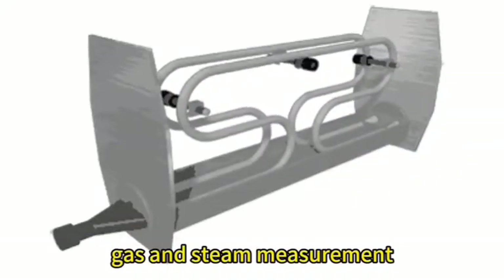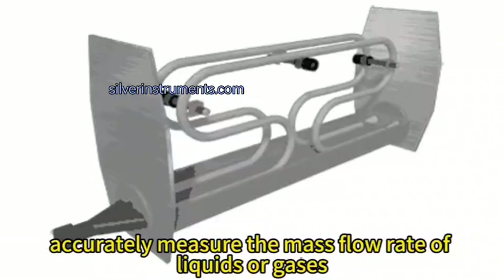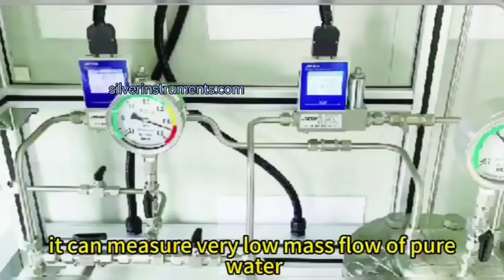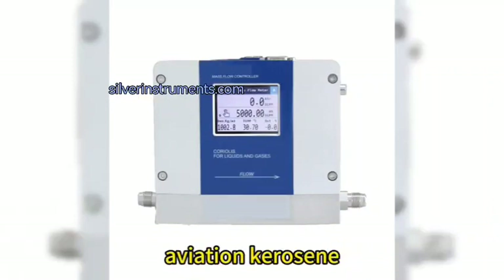Small Coriolis flow meter for ultra-low flow applications is a precision instrument designed to accurately measure the mass flow rate of liquids or gases with very low flow rates. The minimum flow it can detect is 40 g/h. It can measure very low mass flow of pure water, silicone, silicon-based liquid, and aviation kerosene.